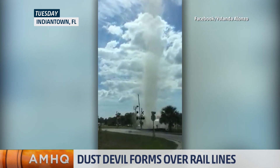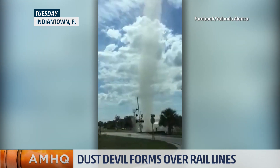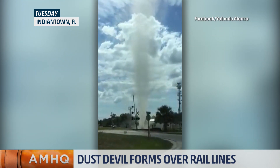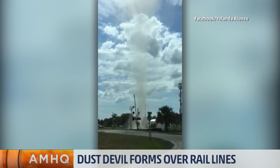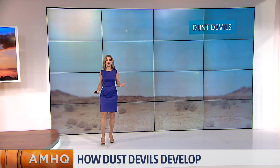The viewer who shot this said that it was a tornado, but actually it is a small, rapidly rotating wind. And you see the skies are pretty clear above, so it's not a tornado. It's coming from the ground up — a dust devil.